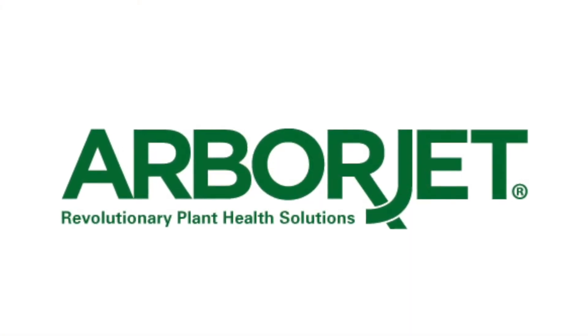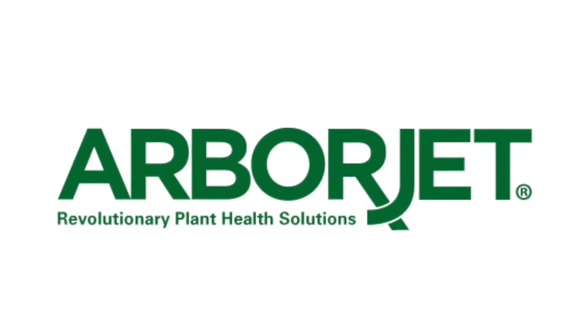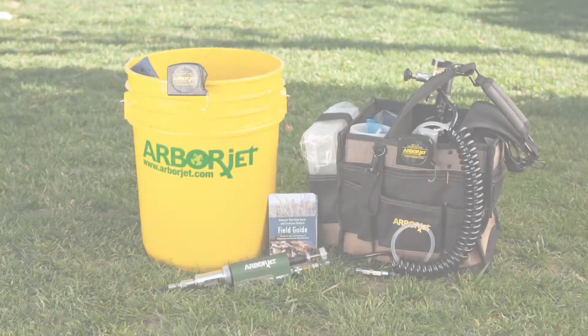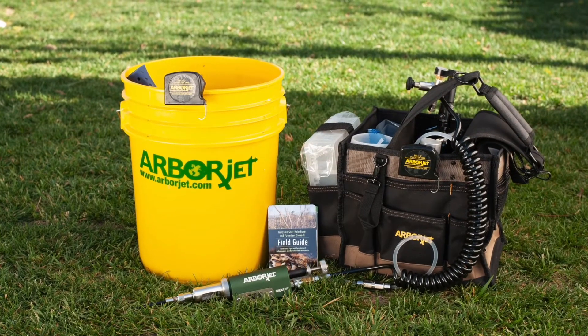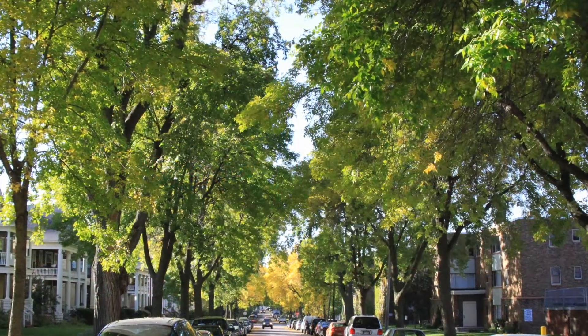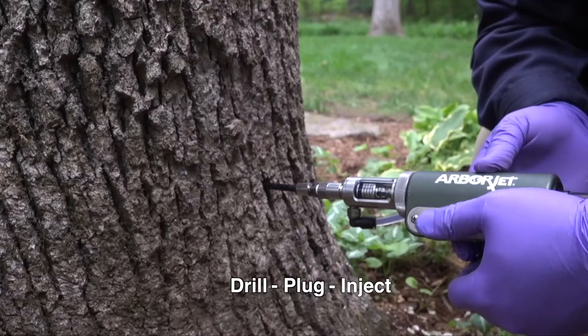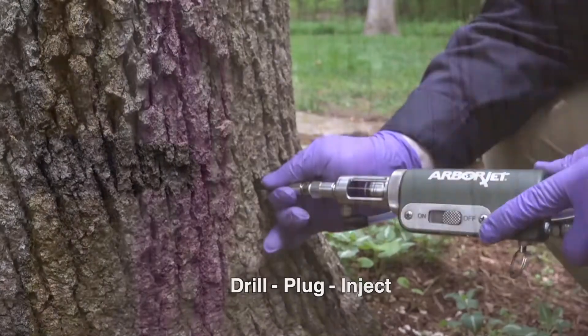Let us protect your investment with trunk injection treatments from ArborJet. At Branching Out Tree Service, we're proud to use ArborJet products, the latest technology for the healthiest and strongest trees possible. Formulations are delivered through a drill-plug-inject method that infuses and seals the solution in the tree.